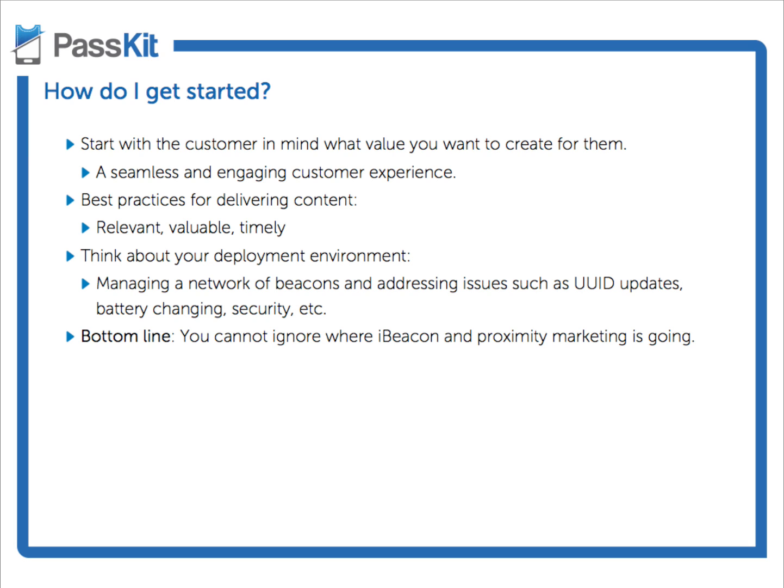The second thing you must consider is your content delivery. With proximity marketing based on your customer's location, they can receive specialized, personalized content. Three things to consider here: number one, it has to be relevant to them — are they in the right place to receive a coupon at this store? Number two, does it hold value for them — are they going to act upon this offer? And number three, is it timely? Are you sending them a coupon for dinner at seven in the morning? Probably not.